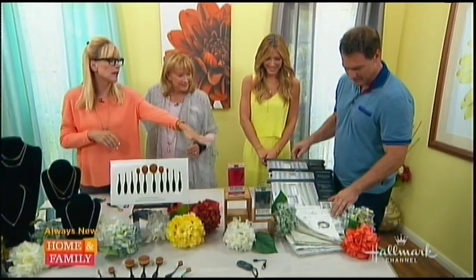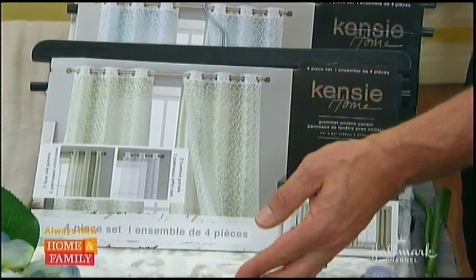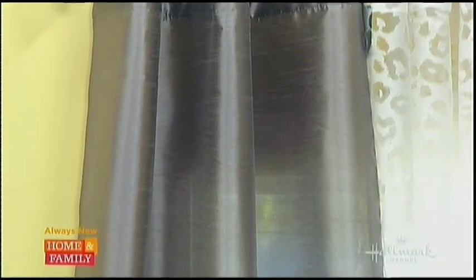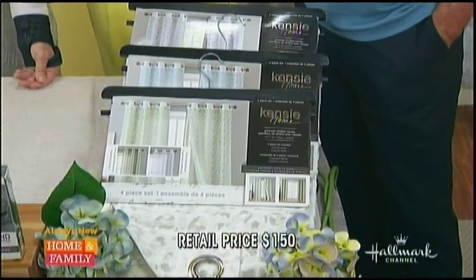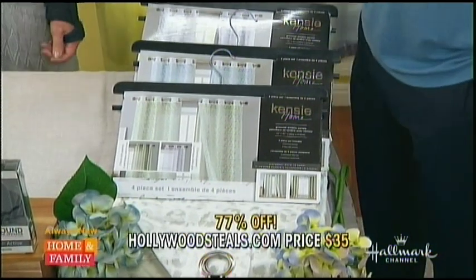Last but not least, everybody loves something from a home collection. This is by Kenzie — it's a designer four-piece grommet window panel set. We've got them right behind us here in the beautiful home and family dining room. They look like raw silk — it's actually a synthetic blend so it really wears better. Different colors, different styles. What they call burnouts — not blackout drapes, but they cut the glare, which is fabulous. They're 38 inches by 84 inches. Retail $150; HollywoodSteals.com $35 — 77% savings.